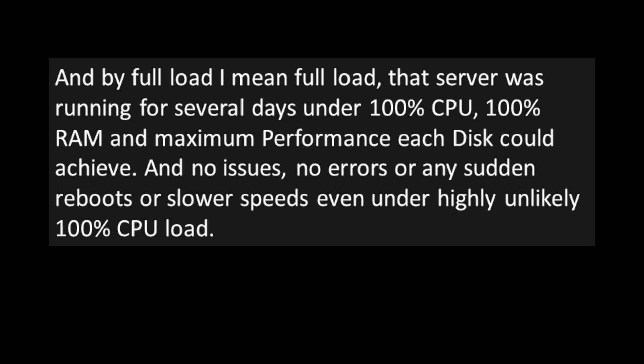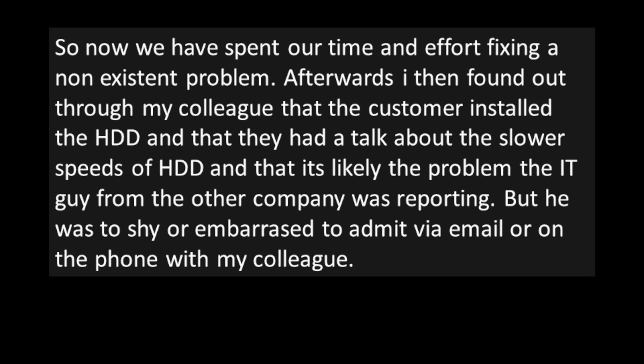They had spent time and effort fixing a non-existent problem. Afterwards, it came out through the colleague that the customer had installed the hard disk drive, and that the slower speeds of HDDs were likely the problem the IT guy had been reporting — but he was too shy or embarrassed to admit it via email or on the phone.